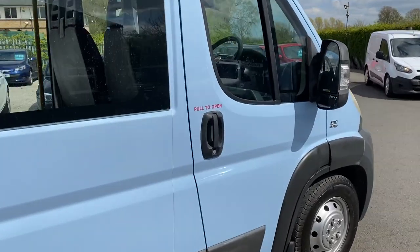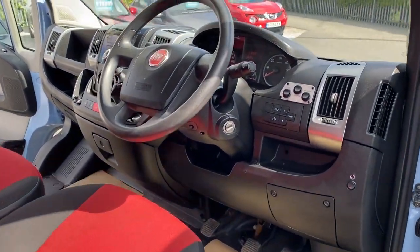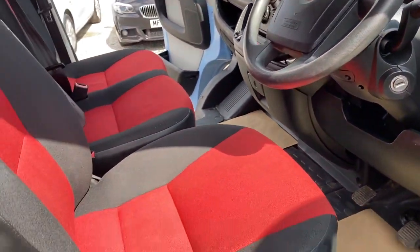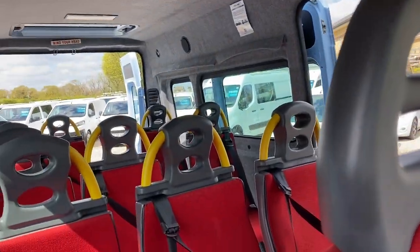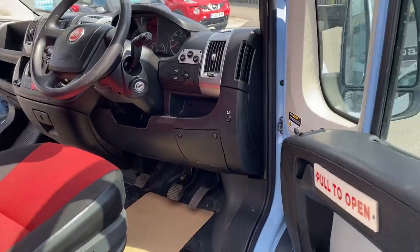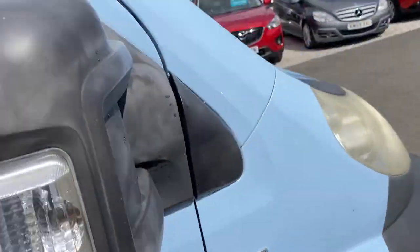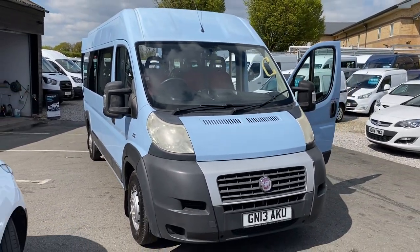If you'd like any more help with the van, please give us a call — happy to give you any more information. You're very welcome to come for a test drive if you'd like. Please go to the website, which is wcvltd.co.uk.